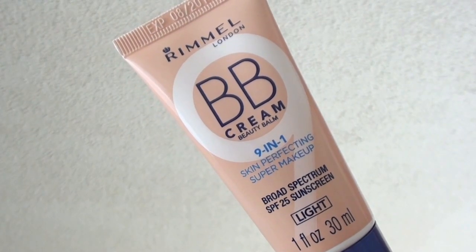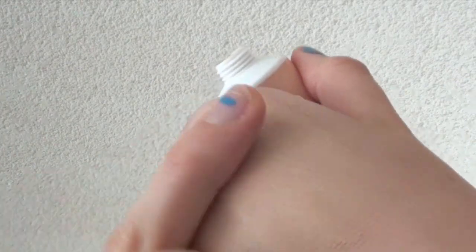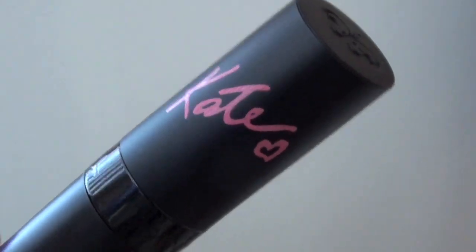Next thing is a BB cream by Rimmel London — it's the 9-in-1 Skin Perfecting Super Makeup with SPF 25, so it's kind of like a tinted moisturizer slash foundation. This is the first one I've ever tried and so far I really like it. It makes your skin look really nice and natural and it covers redness. You do still need to go in with concealer for problem areas, but overall I think I'm going to be wearing this a lot during the summer because it lets my skin breathe.